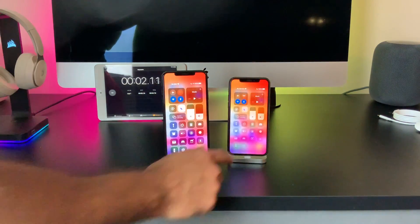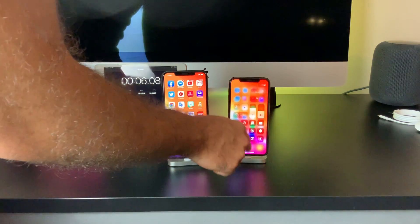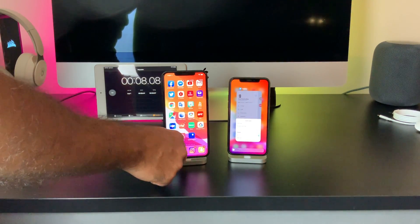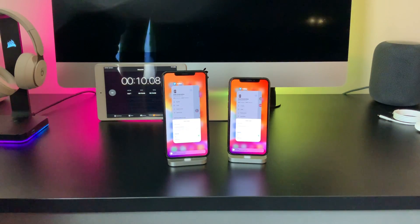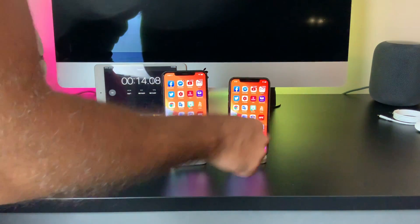For this test, it really isn't about which device wins, rather to see how much of an impact dark mode has over light mode. I used my iPhone 11 Pro and iPhone 11 Pro Max — both phones having exceptional battery life.